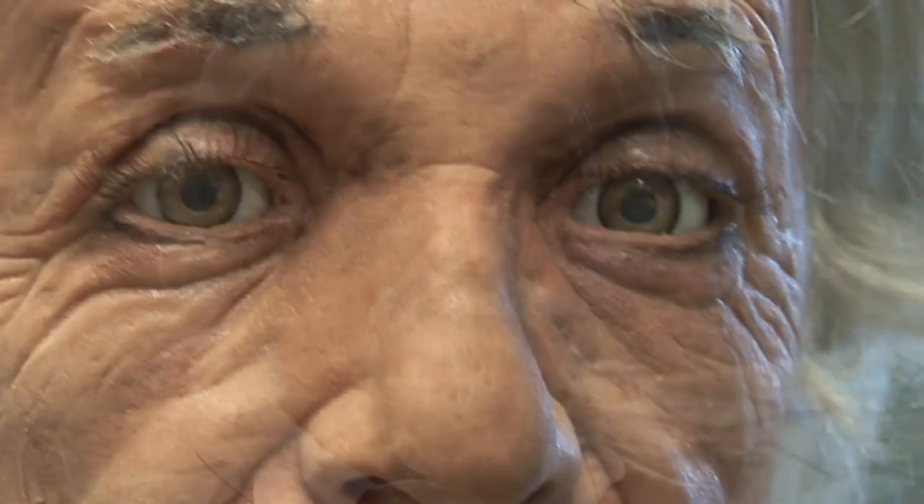The first time Albert Einstein locks eyes with you, it can be an intense experience. The super-realistic Einstein robot, an emotionally intelligent machine modeled after the famed physicist, can track your eye movements, respond to audio cues, and mimic your facial expressions, much like a real human.